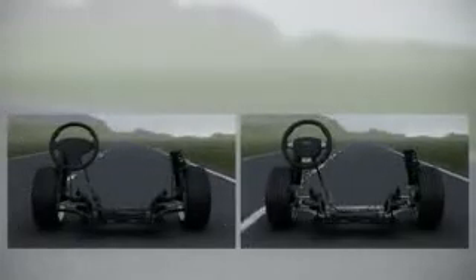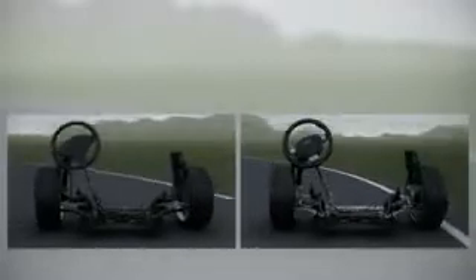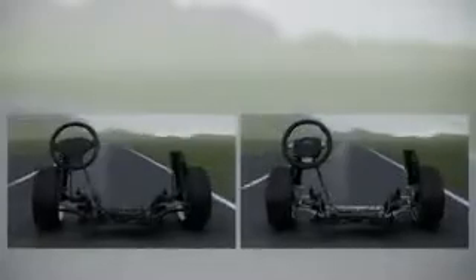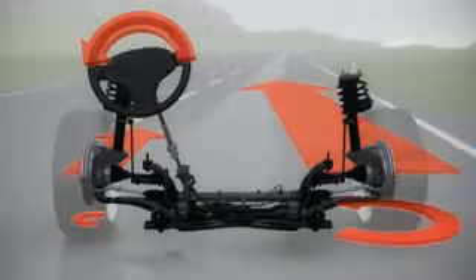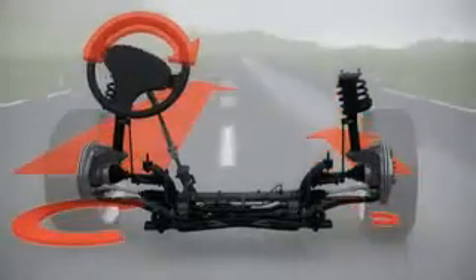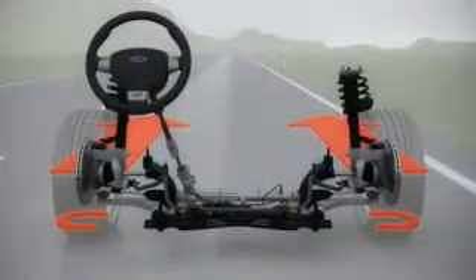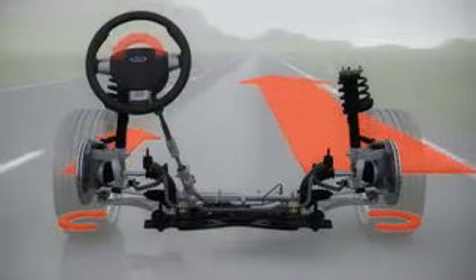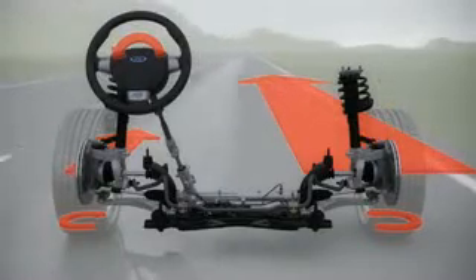Where do these steering disturbances that make handling difficult for high-powered front-wheel drive vehicles come from, and why does this not occur in the new Focus RS with the Revo Knuckle? They come from the limited slip differential, which works to improve traction by shifting the drive torque to the wheel that has the better grip. By significantly reducing the distance between the wheel centre and the steering axis, the Revo Knuckle works to reduce the effects of high one-sided traction forces, which lead to unwanted steering disturbances.